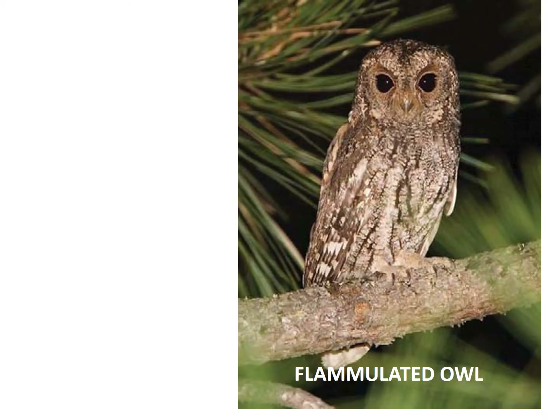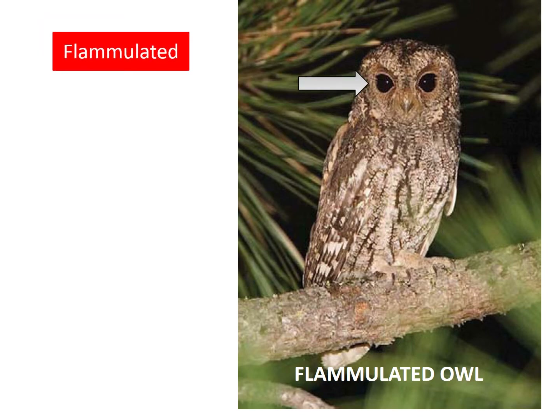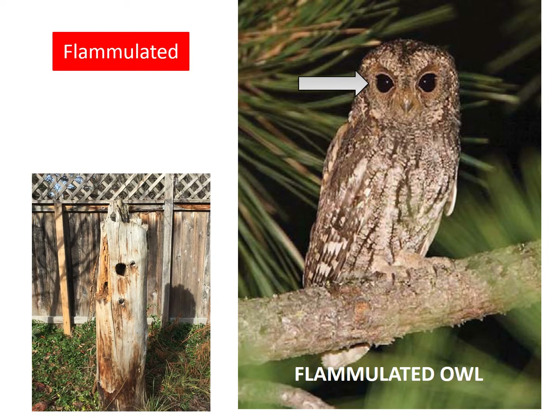Next we have the flammulated owl. Flammulated means red and you can see that they are reddish in color. Just like the barred owl, they also have very dark eyes and are cavity nesters. Flammulated owls eat insects. Now let's listen to their sound.